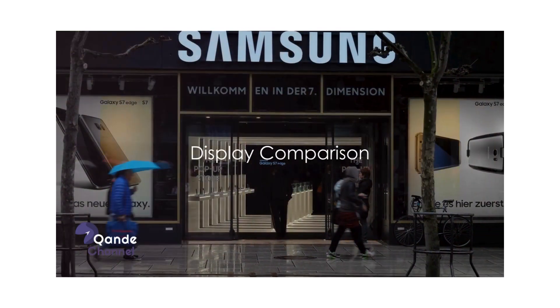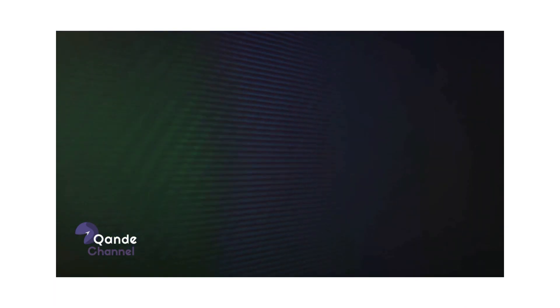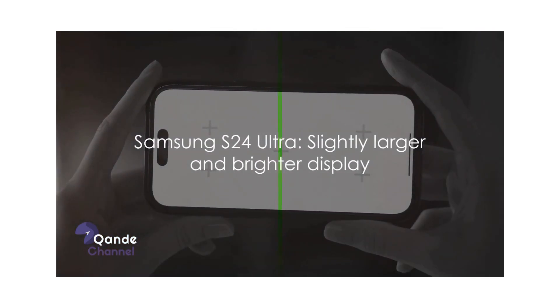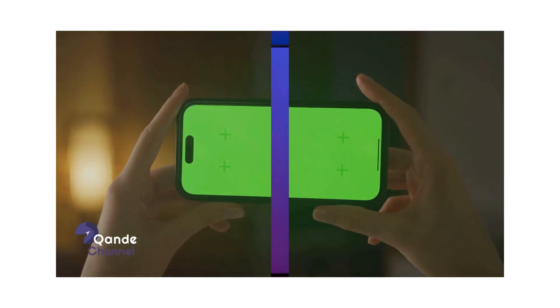The Samsung S24 Ultra showcases an expansive dynamic AMOLED 2X screen, delivering vibrant colors and sharp images that immerse users into a world of high-definition entertainment. On the flip side, the iPhone 15 Pro Max counters with its Super Retina XDR display, offering true-to-life colors and impeccable contrast ratio. Both screens are remarkable, but the Samsung S24 Ultra takes the edge with its slightly larger and brighter display.